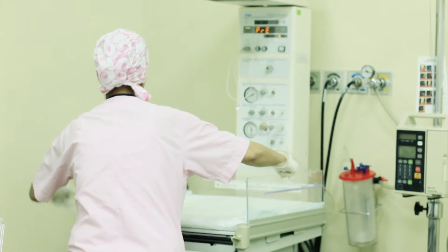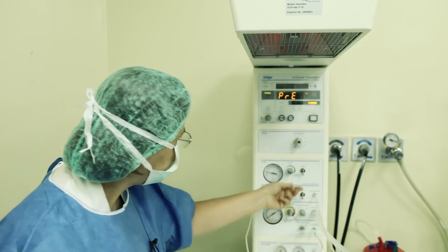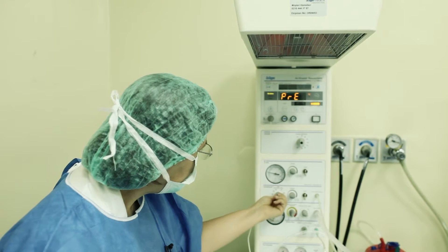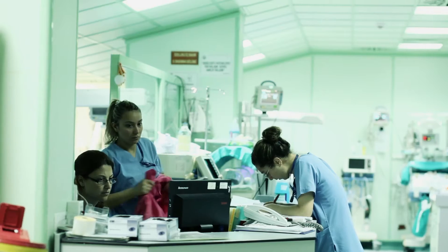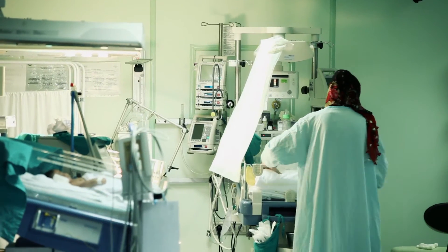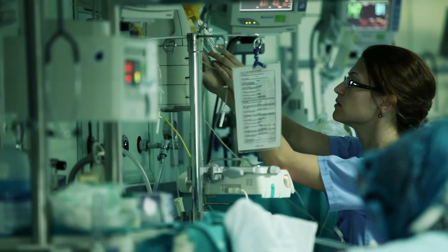Our labor and delivery rooms are equipped with the Dräger Resuscitare reanimation and stabilization unit. This unit offers mechanical respiratory support, oxygen concentration control, and a stopwatch for Apgar control. The Resuscitare is also equipped with radiant heat and suction.